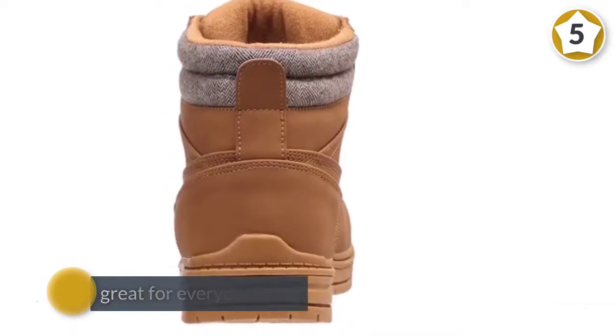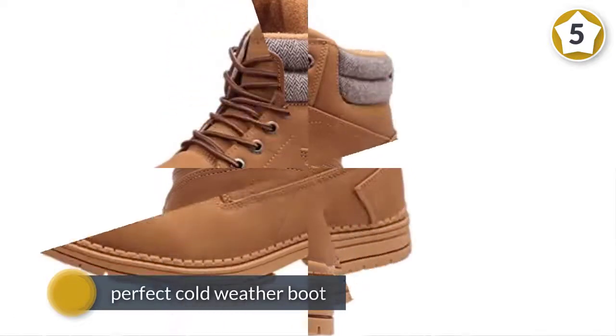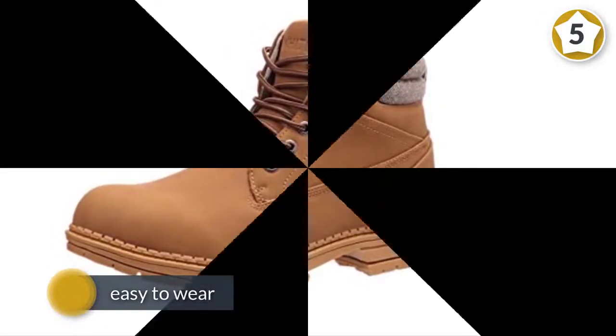They're also lightweight, which makes them great for everyday wear even in the cold. As this reviewer explains, 'Can't believe how good these feel and how lightweight they are. Damn near a perfect lightweight cold weather boot.'